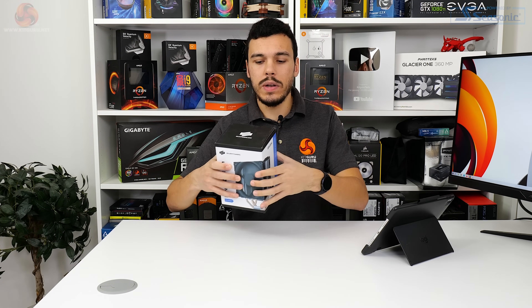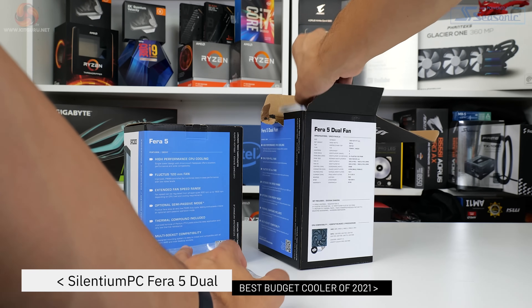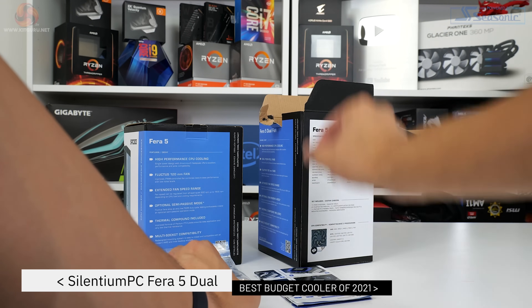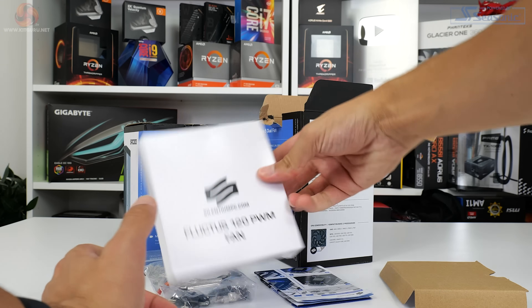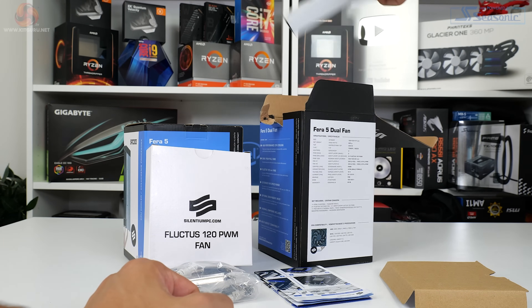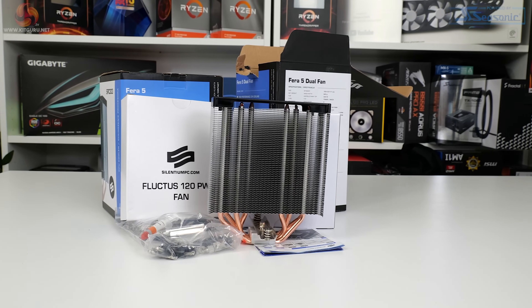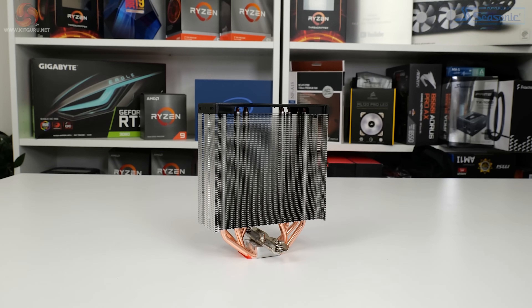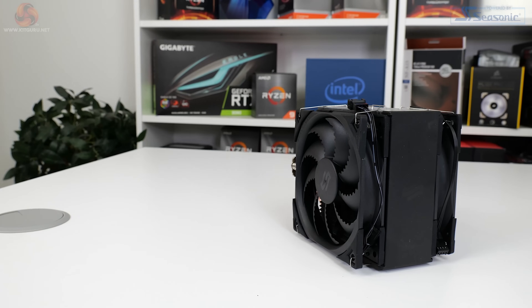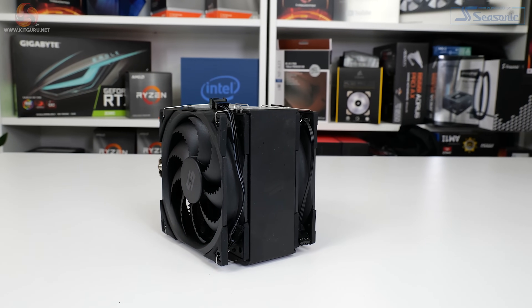First up is a budget cooler that we reviewed back in August 2021 and were thoroughly impressed by. The Silentium PC Ferro 5 Dual is a 120mm class single-tower CPU cooler that came in at about £30 when we reviewed it, but it's more like £32 on the market now — very affordable. For that price you get a pair of 120mm full black PWM fans, four copper heat pipes transitioning through a moderately sized fin array to the heat pipe direct touch base, and there's some reasonable effort to make the unit look good with a top-mounted black plastic shroud.